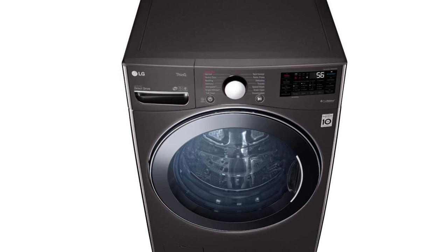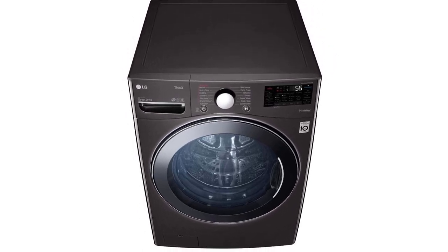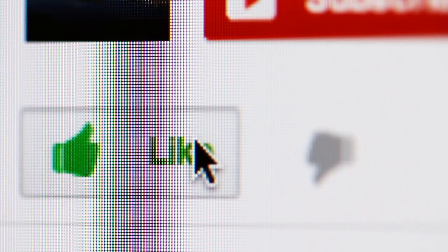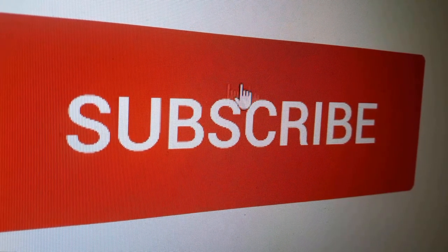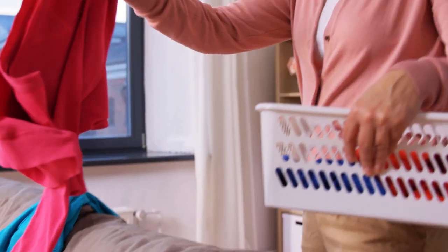If you found any of the products in this video interesting, you can find a link to more info and prices below the video. That is all for this video — hope you liked it. If you did, please go ahead and give it a like. If you are new to the channel and liked this review, you might want to consider subscribing. Finally, also take a look at these other videos.